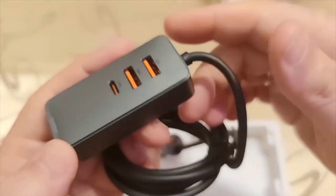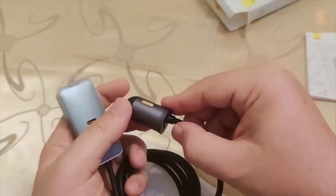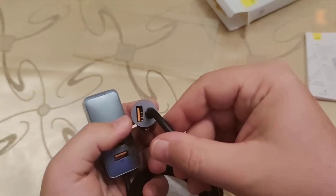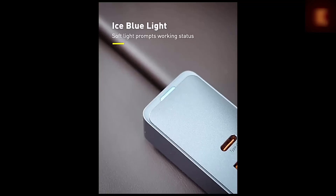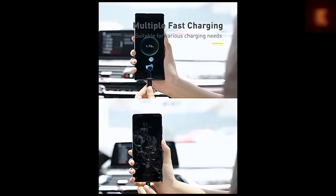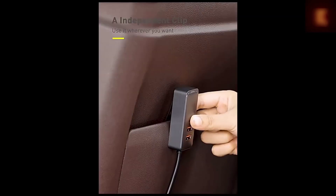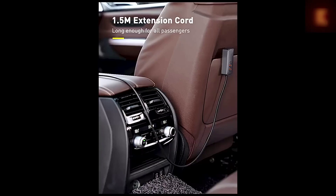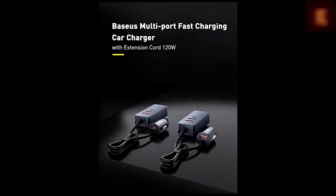If you have a large family and often travel by car, then 100% sooner or later there is a need to charge mobile gadgets. Especially for this, the company Baseus has released a car charger with four ports and a total capacity of 120W. You can simultaneously charge four gadgets with a fast 30-watt charger each. The charger comes with a cable length of one and a half meters, which is enough to stretch to the rear passengers, and there is a convenient clip to fix the charger in the seat pocket.